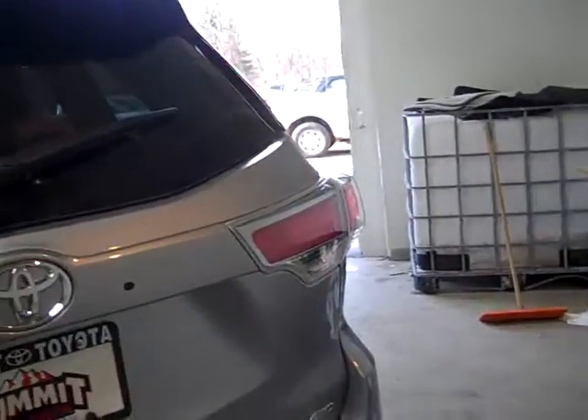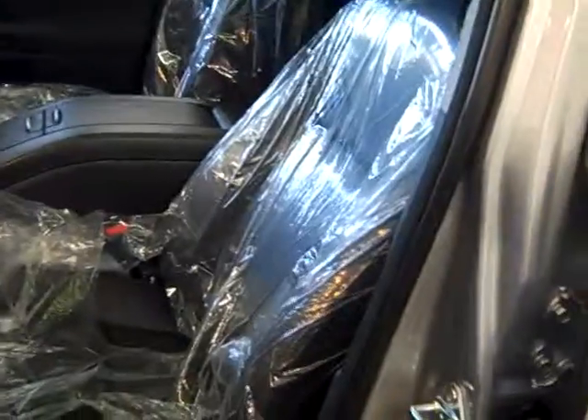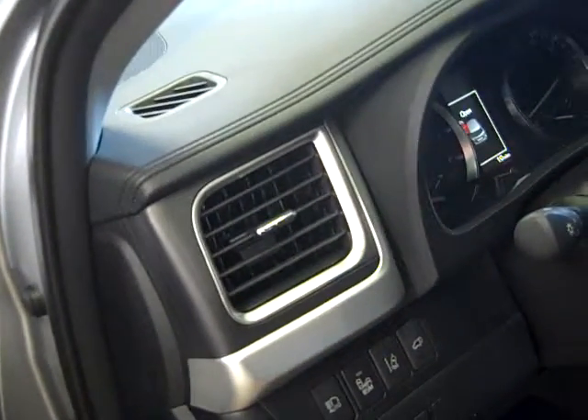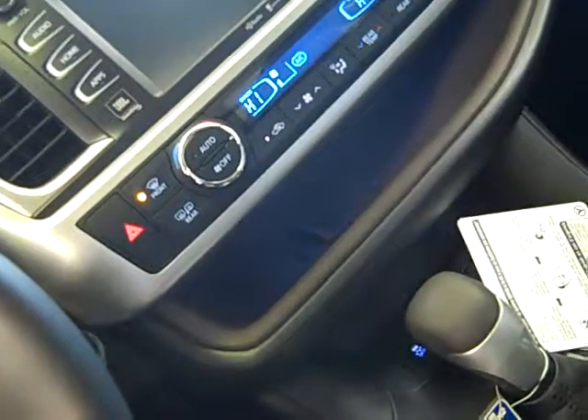You also have sonar sensors here for backup, so you can hear when you're backing up. It also has a backup camera. Touch the door and it locks; you walk away, come back, grab it, and it unlocks the door for you. You have a 10-way power driver seat with lumbar support, blind spot monitors, backup monitors, power lift gate, and sonar sensors. You also have volume control knobs, Bluetooth, and your navigation right here. Press the power button and it starts right up for you.